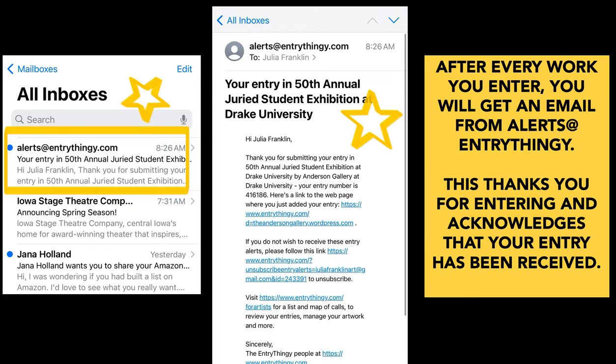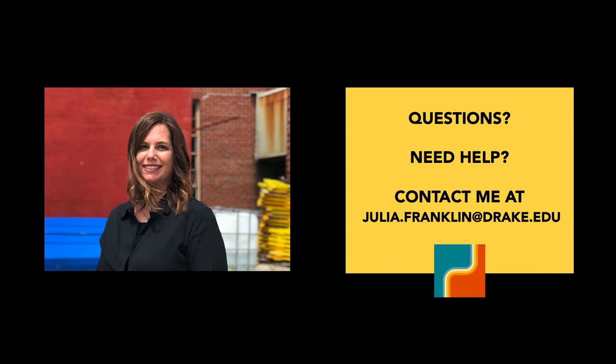After every work you enter, you'll get an email from alerts at Entry Thingy. This thanks you for entering and acknowledges that your entry has been received. If you don't receive that email, please let me know as soon as possible. And if you have any questions or need some help, I'm here to support you. Please contact me at julia.franklin@drake.edu.